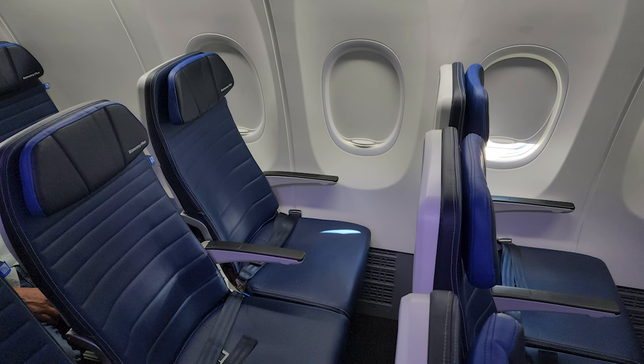Anyone can sit in Main Cabin Extra seats, but frequent flyers — depending on your status and when you're booking — can get them for free. Because it's only about 12 seats on a plane, they're really premium seats, but they give you extra legroom. Delta has what's called Comfort Plus, with a lot more of those seats in the cabin. United has Economy Plus, also with a lot of dedicated seats, and you do get substantially more legroom.